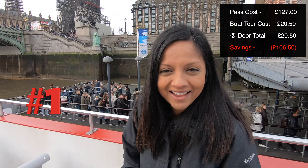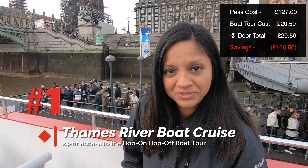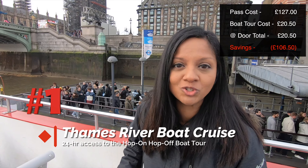Our first activity with the London Pass is the hop-on hop-off river cruise. We're going from Westminster to Greenwich.